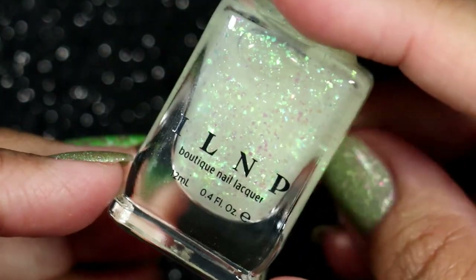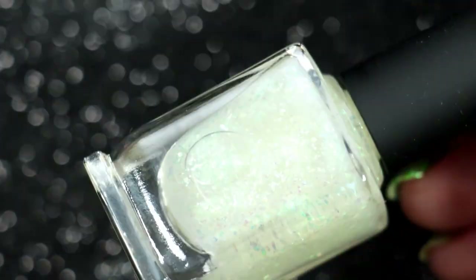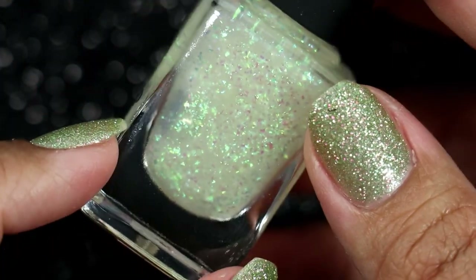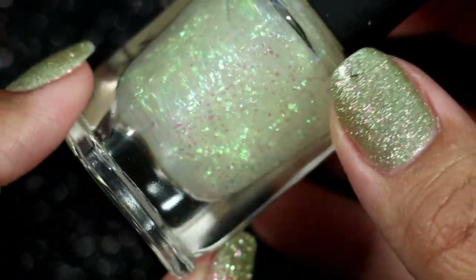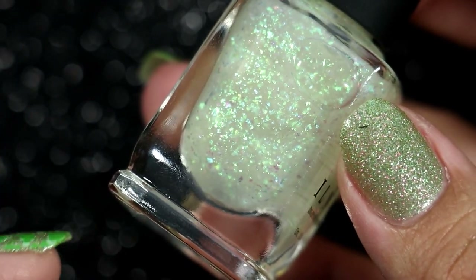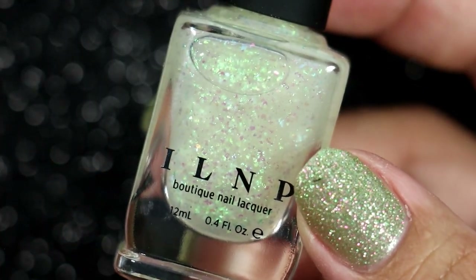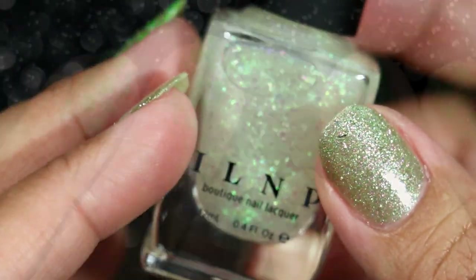Island P was discontinuing some polishes, and I was interested in this topper called Fully Loaded. It's a blue-to-green-to-violet flaky topper. I have an old polish that is very similar, but the formula isn't the greatest, so I decided to purchase this one while it was on sale before it was gone. That led me to also pick up the other two Island P polishes I'd been eyeing.